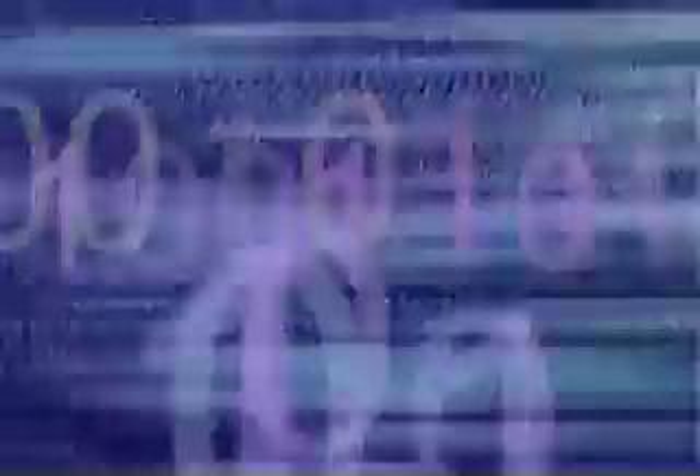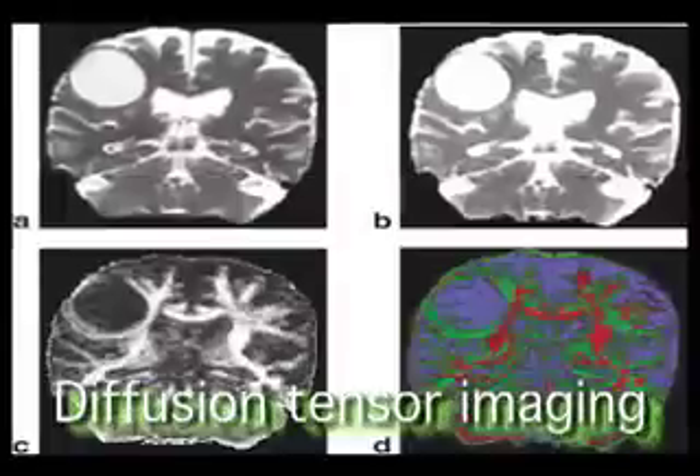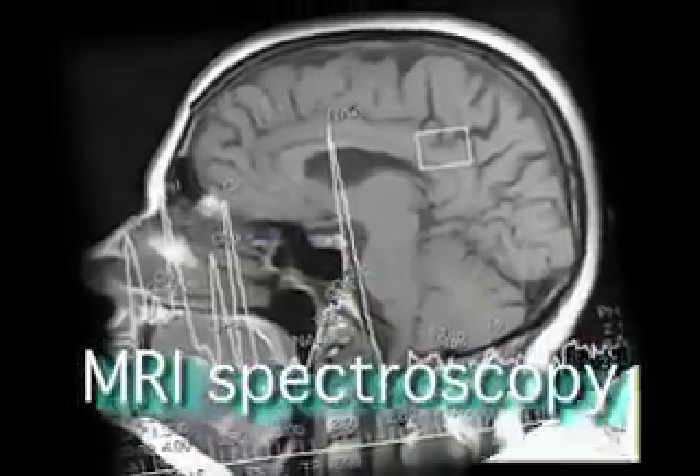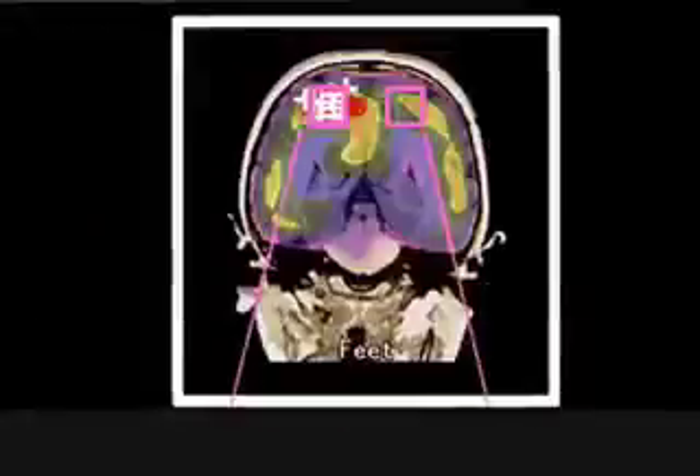There are many types of MRI, and they all reveal different things about the brain. Structural MRI shows the structure of gray matter. Perfusion MRI illustrates blood flow. Diffusion tensor imaging is a picture of white matter. Susceptibility-weighted imaging shows where iron is in the brain. MRI spectroscopy tells about the presence of various chemicals.